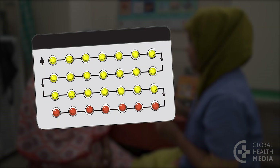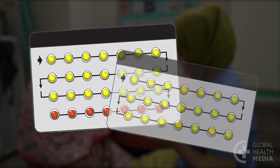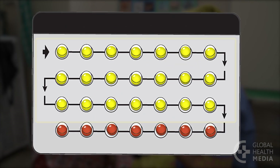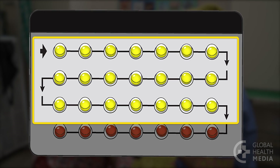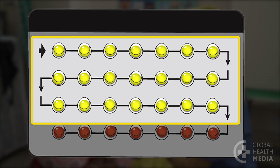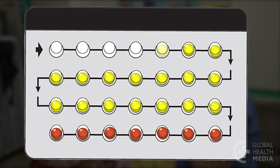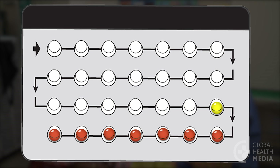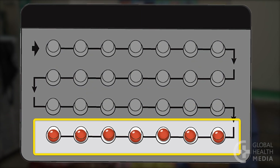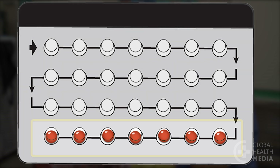Pills come in 28-day and 21-day packs. In the 28-day pack, the first 21 pills are active — they contain the hormones that prevent you from getting pregnant. You take one pill each day at about the same time of day. The last seven pills are inactive; they don't have hormones. They're in the pack to keep you on schedule.